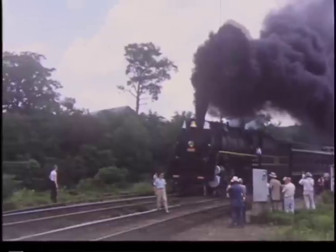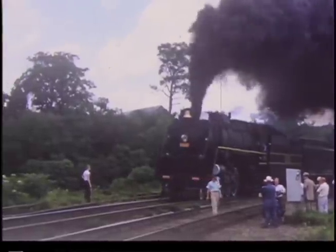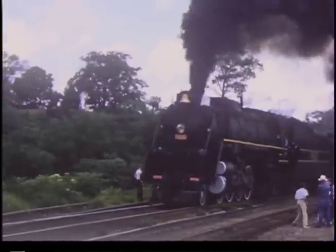The M1 1962 excursion from Cincinnati to Ravenna, June 30, 1956.